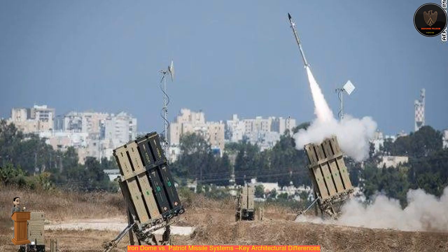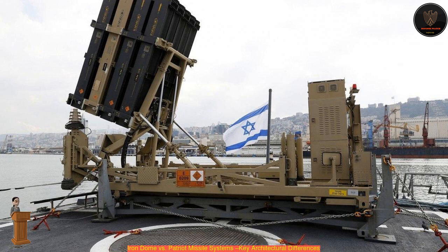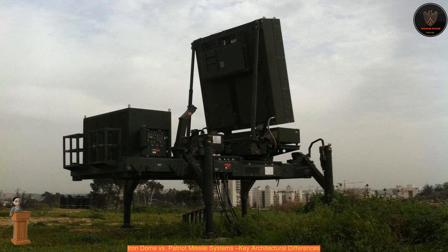Then an interceptor missile is programmed to be at a certain spot at a certain time and is launched from the optimal battery to accomplish this task. No doubt there is a significant amount of embedded electronics to allow the Iron Dome missile to be controlled and maintain the correct path, but these systems are likely less powerful and costly than the Patriot versions.